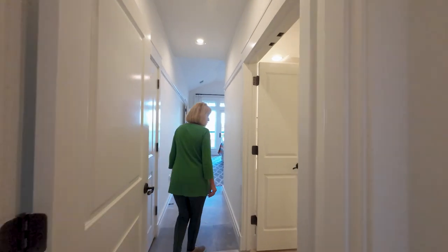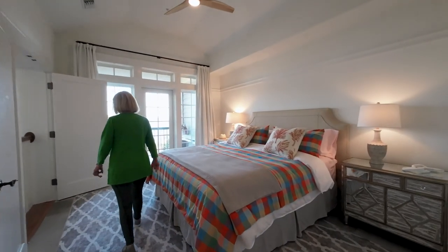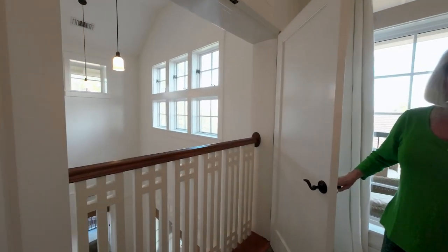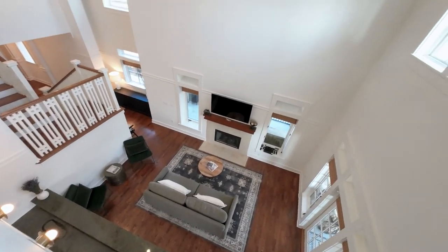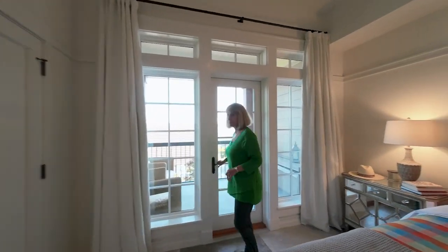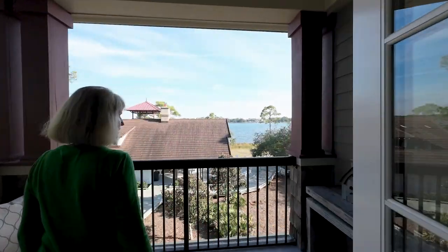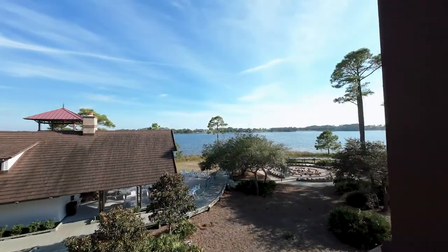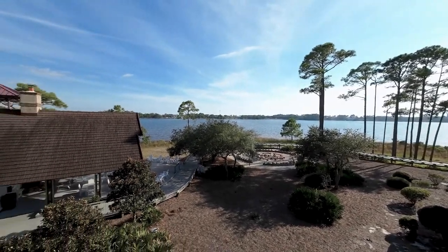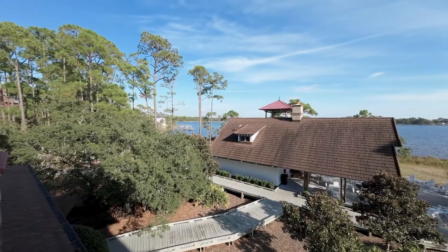We'll go into the second master located upstairs with its own balcony. This is really a nice feature — she closes this off for different situations. If there's a lot of activity going on downstairs, it really helps keep it quiet and provides privacy. But this second balcony up here — can you imagine just sitting out here having a drink? We make jokes about water and milk but we're adults — we can have a margarita, whatever you'd like.